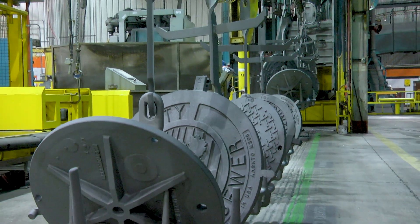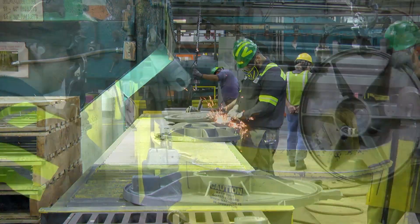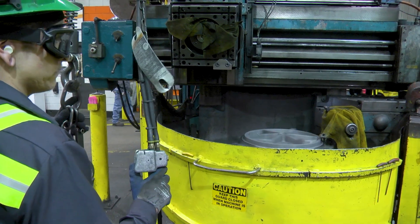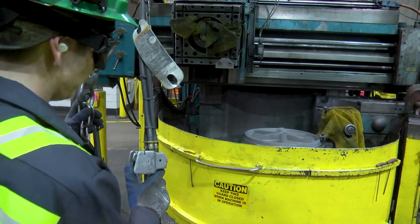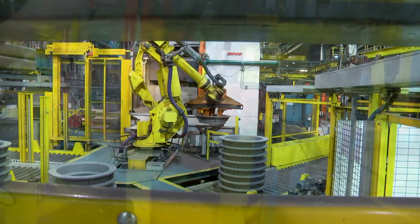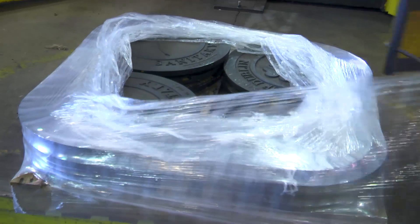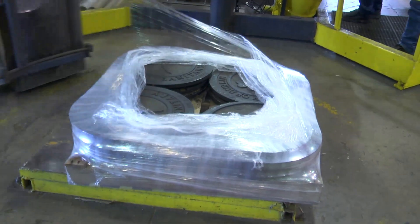Once shot blasted, the product is then transferred to the finishing department. The final step is grinding and finishing, to remove any excess flashing or excess iron on the casting. After final inspection, the product is ready to be transferred to our distribution centers to be delivered to our customer.